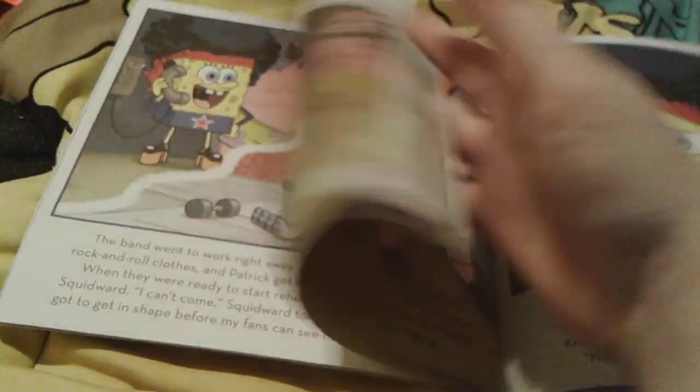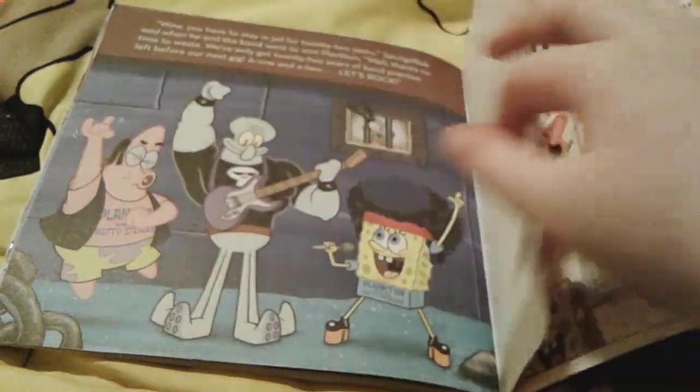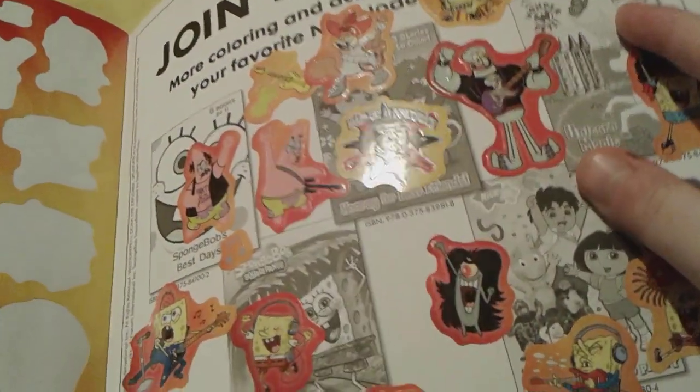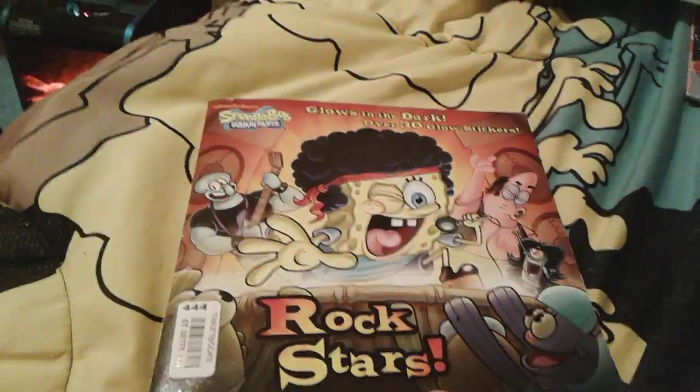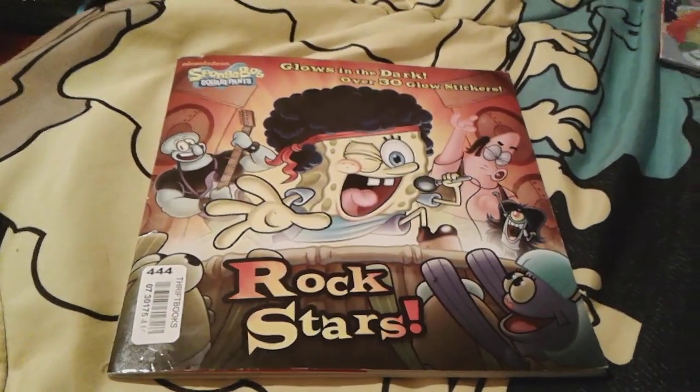And the stickers have the exact same thing as well. You can see that with Squidward. I think that's actually really, really cool — I love glow in the dark things. So that's all for Spongebob Rockstars.